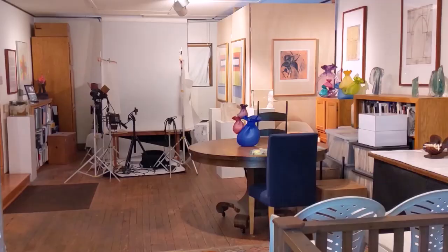Welcome to our studio. I'm John Littleton. Come on in. Hi, I'm Kate Vogel. John and I have been collaborating for a number of years. Come on in. We'd like to show you our studio today.